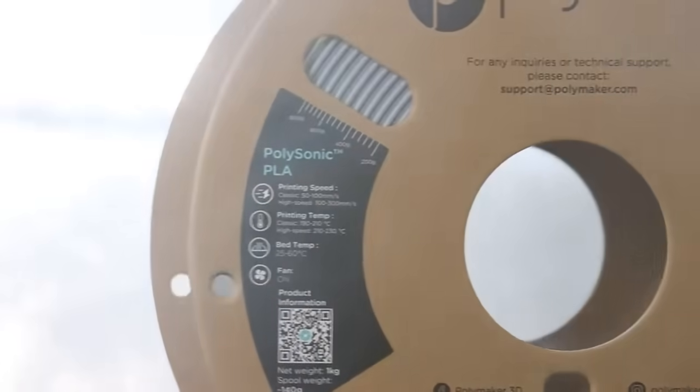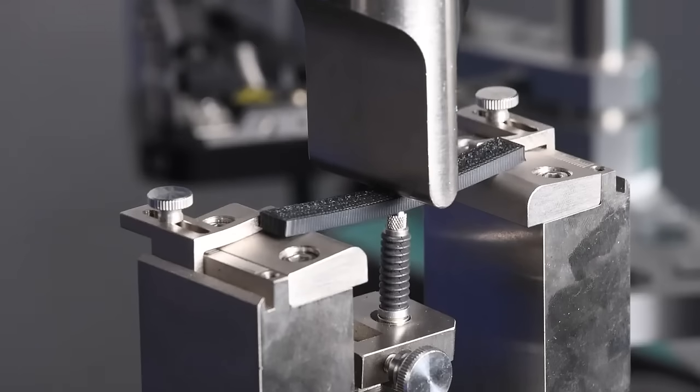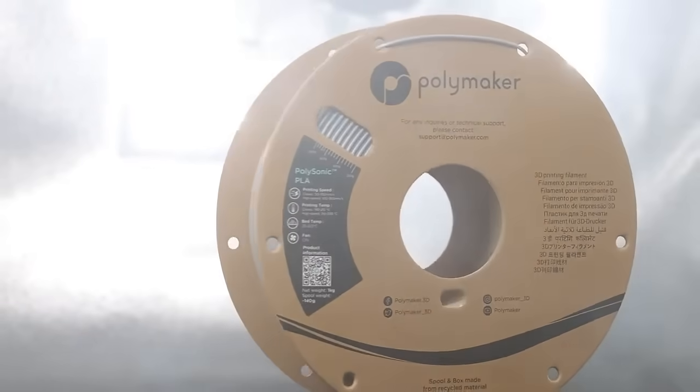With Polysonic PLA, experience faster extrusion rates without compromising print quality or mechanical properties. Thanks to its advanced formulation, Polysonic PLA satisfies three crucial factors.